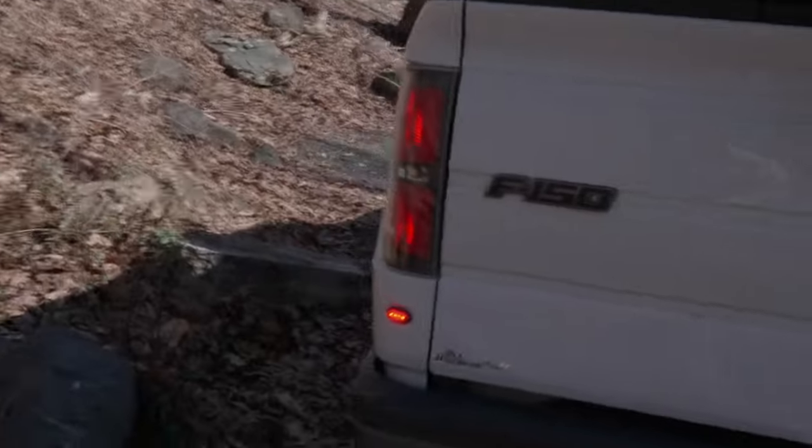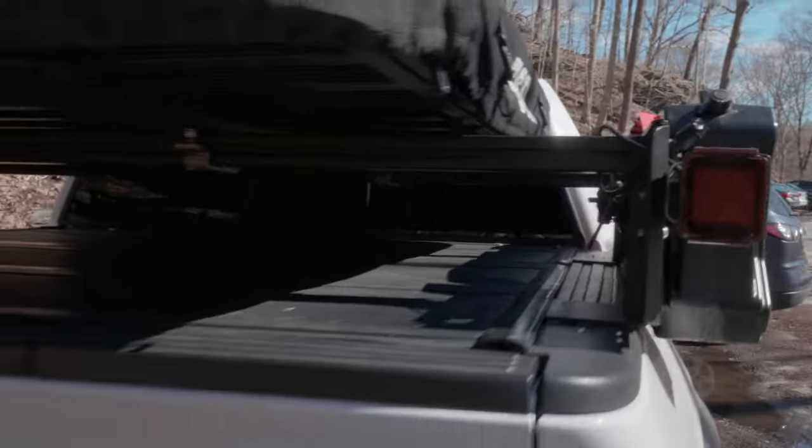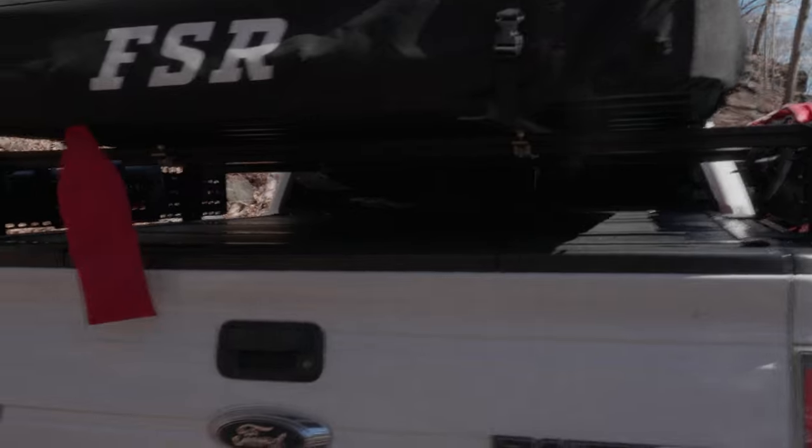I'm loving this truck. The only thing that kills me is the miles per gallon, but you know what we say — it's about smiles per gallon. Got the rally bars that are made for the F-150 because the Ranger ones aren't wide enough, and got the FSR 10s on.